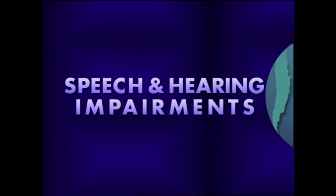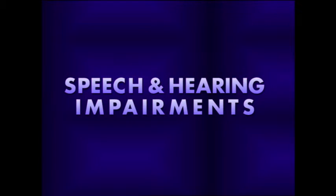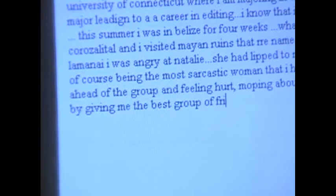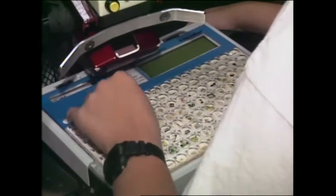Speech and hearing impairments. A girl with a cochlear implant types on a computer. People with speech or hearing impairments can use their computers to communicate with friends, teachers, or co-workers. Katie, student: I really like using the internet because it's easier to communicate with people rather than using the telephone. I can read it instead of listening, and it's easier for me to read it than to hear. Jessie: The internet is helpful. It allows me to communicate more easily because of my voice — it allows me to say more and express myself more easily.